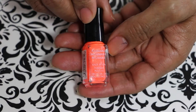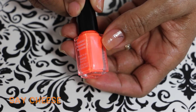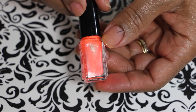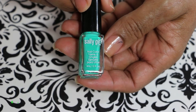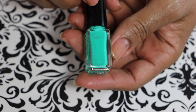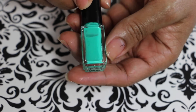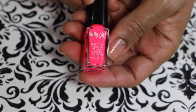This one is called Say Cheese — it's another corally orange neon. This one is called Green Mayhem. It's not as light as it looks on camera, so don't think it's a neon — it's not, it's just a regular green.